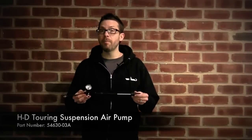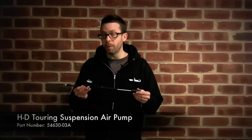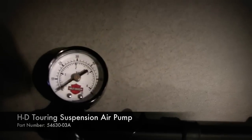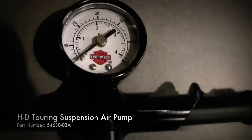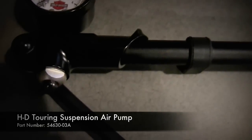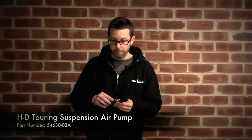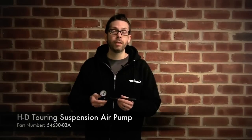This suspension air pump from Harley-Davidson is not a new product, but it has been a top selling product for us year after year. If you own a touring model, you do need to adjust the settings on your shocks. Harley actually recommends you adjust them, or at least check them, every time you go for a ride. It will give you the ride that you expect as well as make it a safe and predictable ride. You can see from the size too, it's actually very small and compact, so you can throw it in the tour pack or saddle bag. Should you need to make any adjustments when on the road, you'll always have it with you.